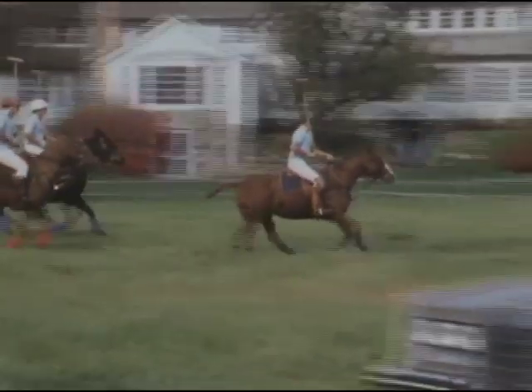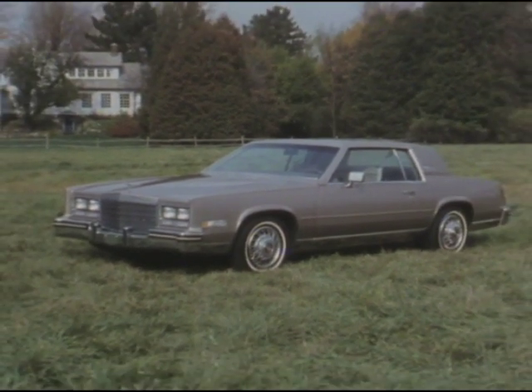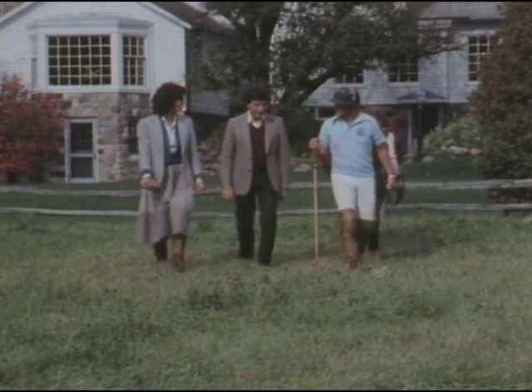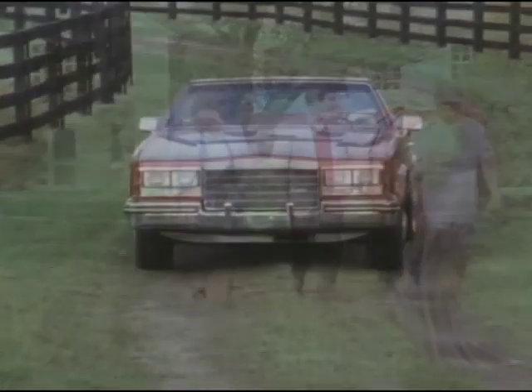Cadillac Eldorado — you know the name and all it stands for: distinctive styling, classic sportiness, renowned luxury, advanced engineering. Not everyone can own a new Eldorado. But for those lucky few who do, a dream is realized.